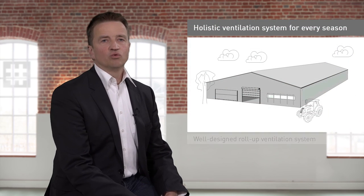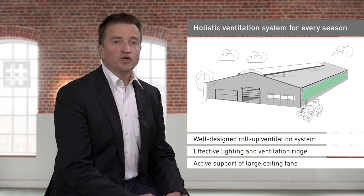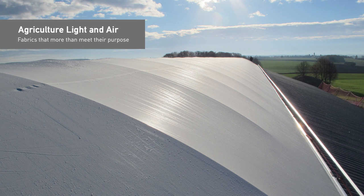Successfully combining well-designed roll-up ventilation with an effective lighting and ventilation ridge, along with the active support of large fans, provides us with a system that functions during each season of the year. I hope that you found this presentation interesting. Should you be interested in further technical details and Husker solutions, please visit us at our website or feel free to contact us in person. Thank you.